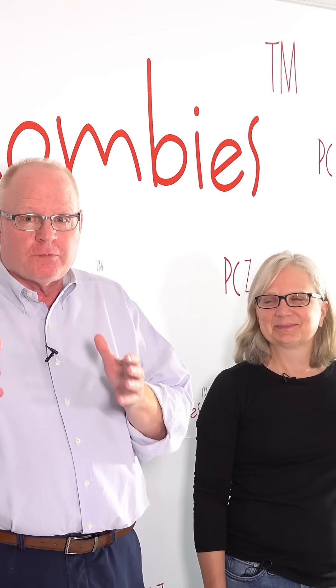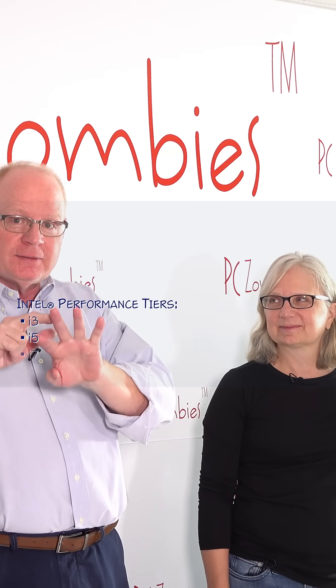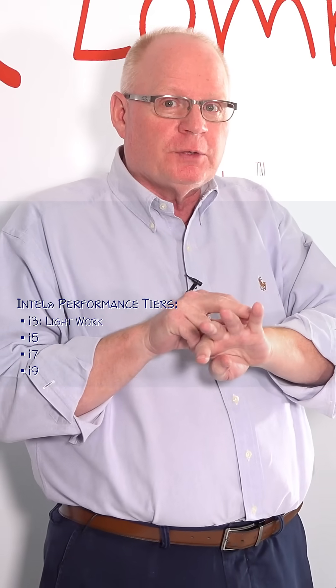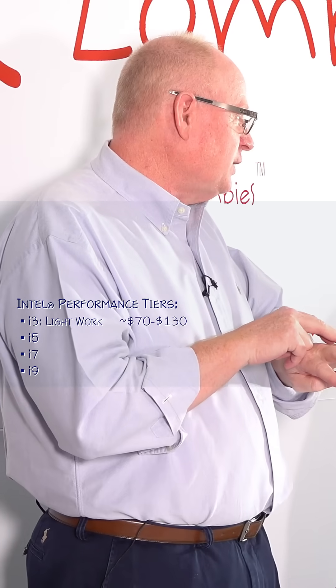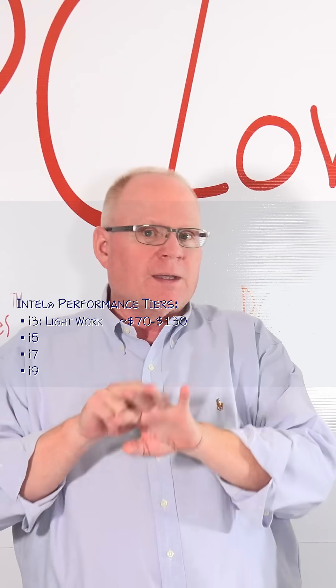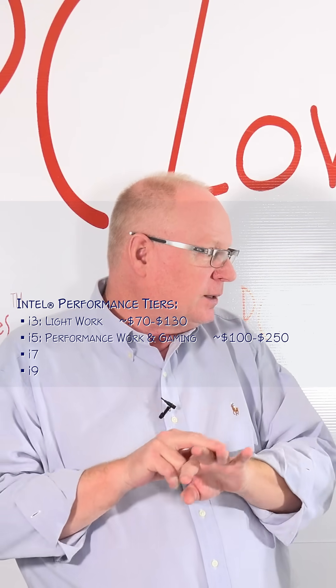So have you picked your CPU yet? No? The next step in picking a CPU — we're talking Intel — is to pick your performance tier. There are four performance tiers: i3, i5, i7, and i9. The i3s are for work computers at an office, things where you're just doing spreadsheets, word processing, nothing complicated.